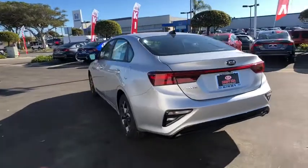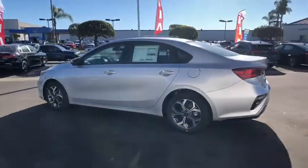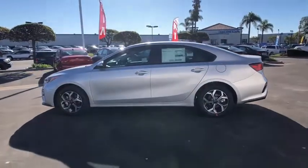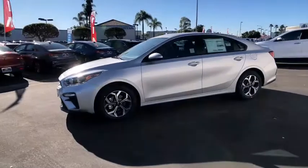This vehicle has less than 100 miles. Here are some of this vehicle's great options: traction control, dual airbags, alloy wheels, power steering, four-wheel disc brakes, trip computer.